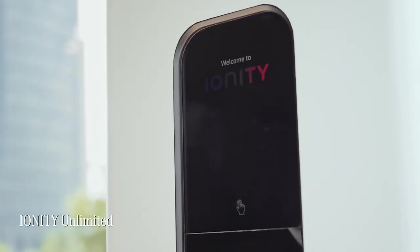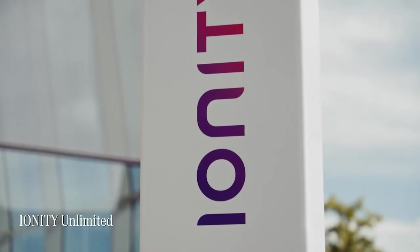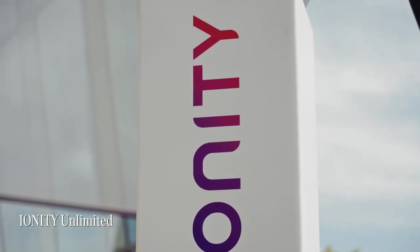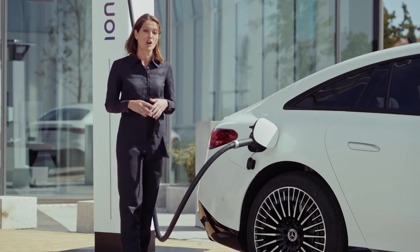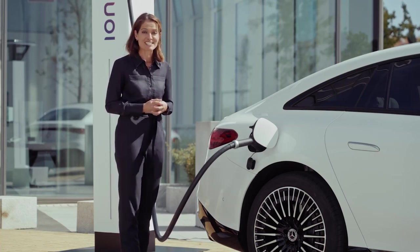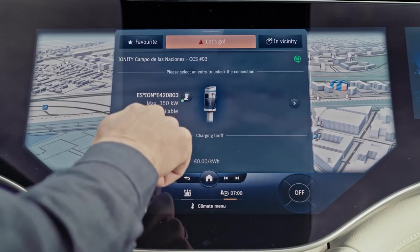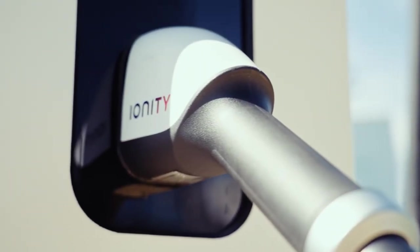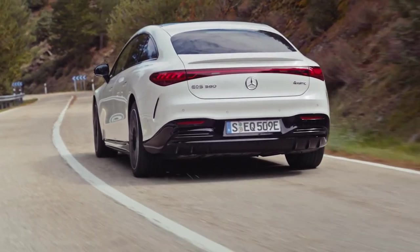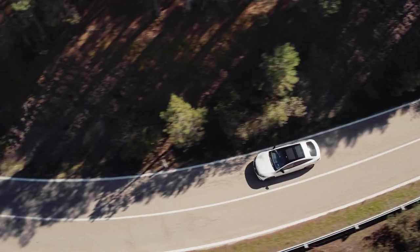The EQS may be a treat in itself, but to top it all, it comes with Ionity Unlimited as standard for one year, giving you access to Ionity's fast charging network without any charging fees. Fast charging means you can charge with up to 200 kilowatts using DC charging, giving you up to 300 additional kilometres in just 15 minutes.